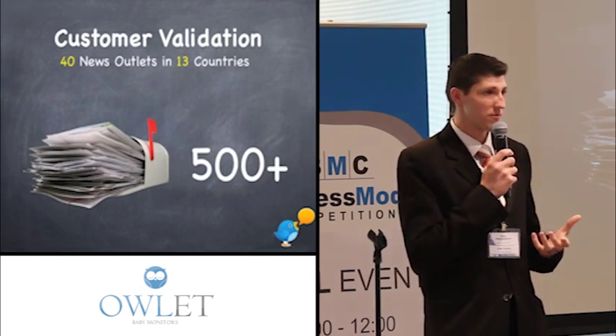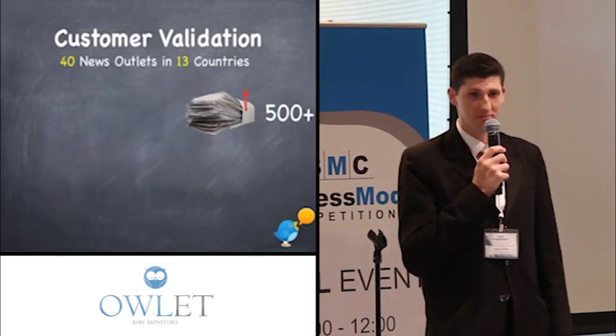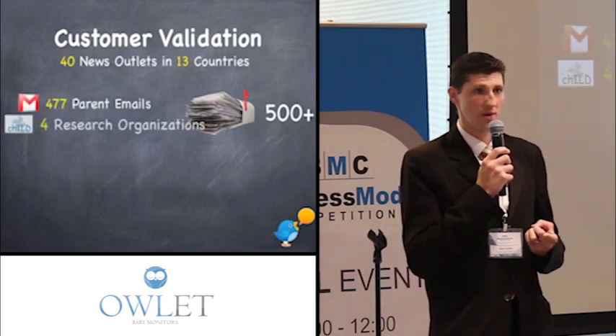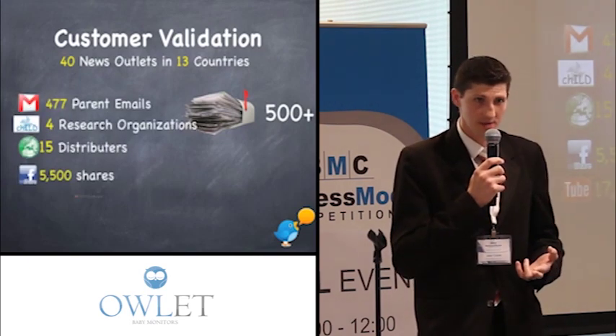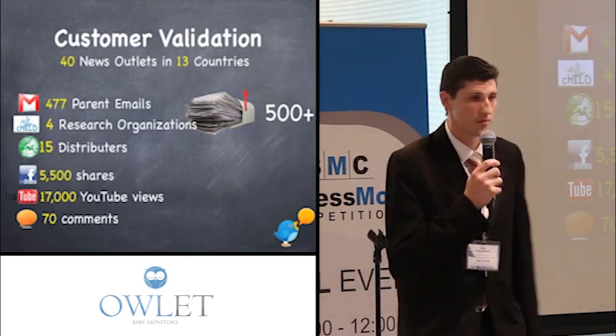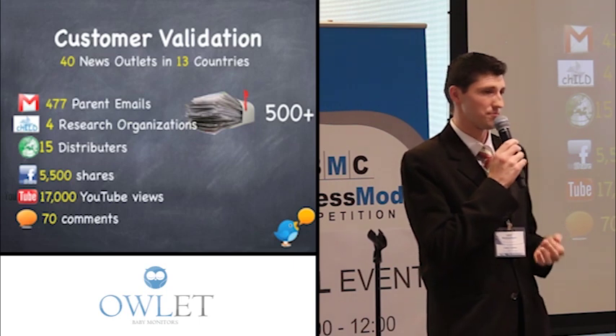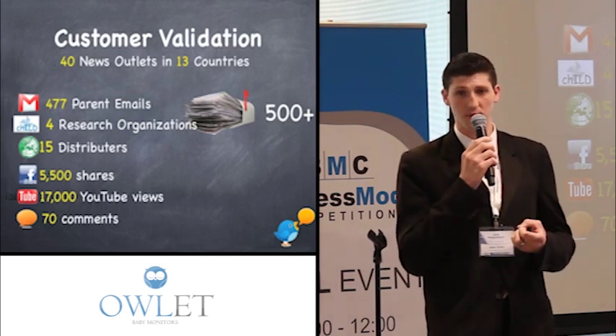Because of that, we received over 500 emails in our inbox. Most of these were from parents begging for the product, saying, 'We want the peace of mind you provide. We're not sleeping well at night. We're willing to buy a prototype if that's all you have.' From that, we feel we really validated that yes, there is a pain here — these parents want the peace of mind this can provide.